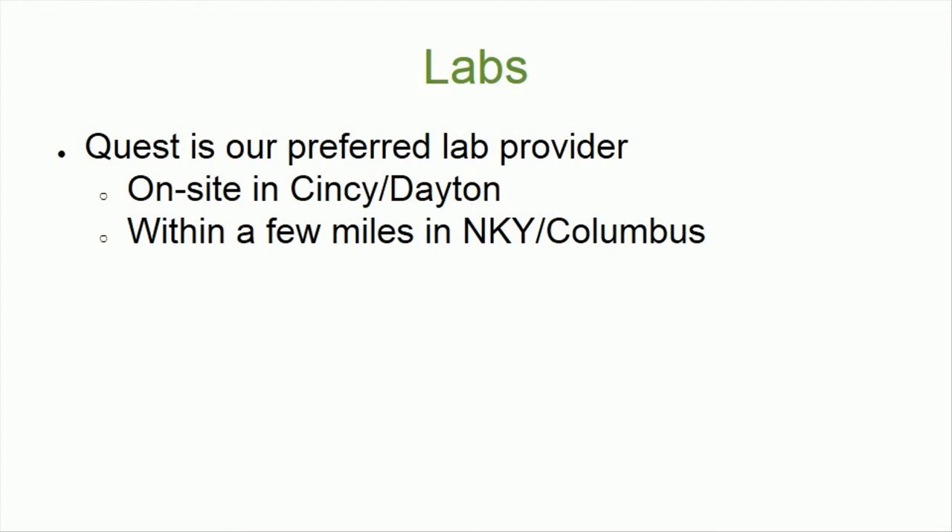Quest is our preferred lab provider and will yield the fastest turnaround on your lab results. There is one on site in Cincinnati and Dayton, and within a few miles of the office in northern Kentucky and Columbus.